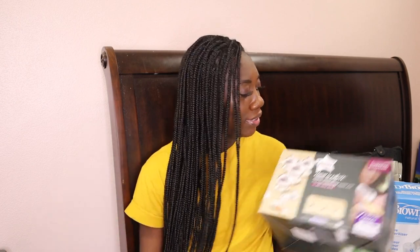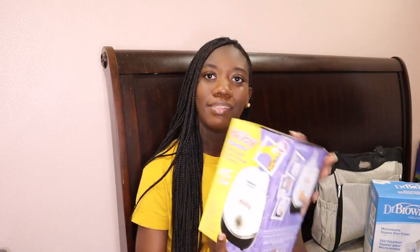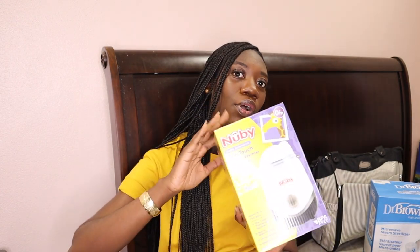Even though I'm planning to give him breast milk and not formula, I still wanted to have bottles. Another essential I have right here is a bottle warmer — this is an electric warmer and sterilizer in one. It's very easy to use, so make sure you put one on your registry.